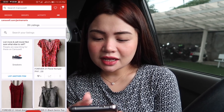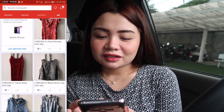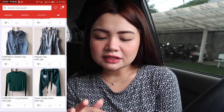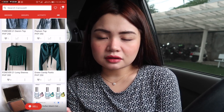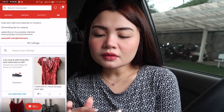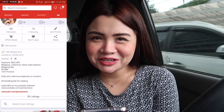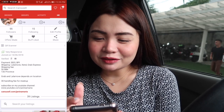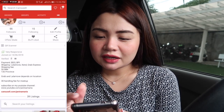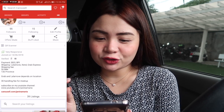Here you will see that I'm selling things like this Forever 21 Floral Romper for 500 pesos, because it's new — I just used it once. All the things I'm selling here are branded items. You will see them here. And on the top right of the page, you will see the messages. This heart button shows the stuff that you've liked.